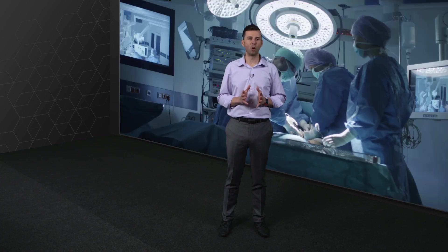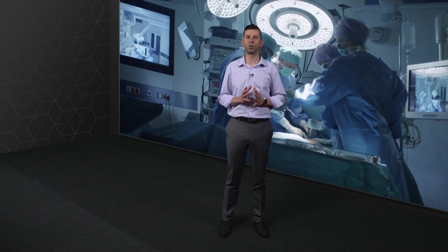With increased grid instability and increased power outages due to weather and natural disasters, it is vital that mission critical and life safety applications utilize robust and reliable power transfer equipment to ensure continuity of power.